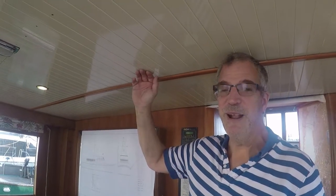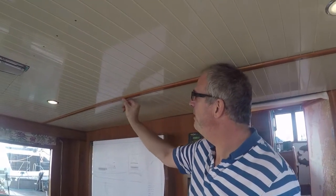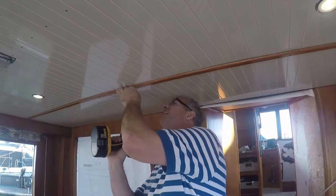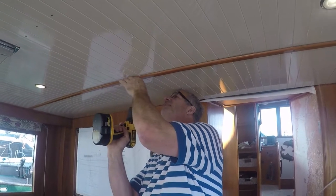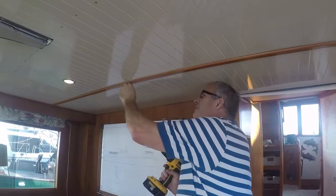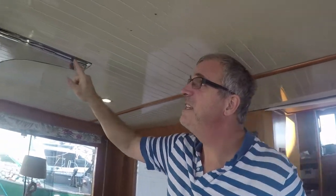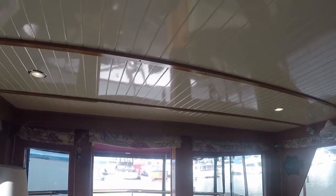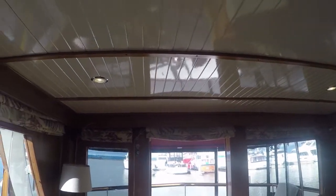We're back in Everett, still working on the ceiling project. Now we're starting to put all the teak trim back up in place. Hopefully this will all go well. We'll see if all the old pieces actually fit. We've got a couple of them already tacked in back here, but I think the end result is going to be really good. We're getting close.